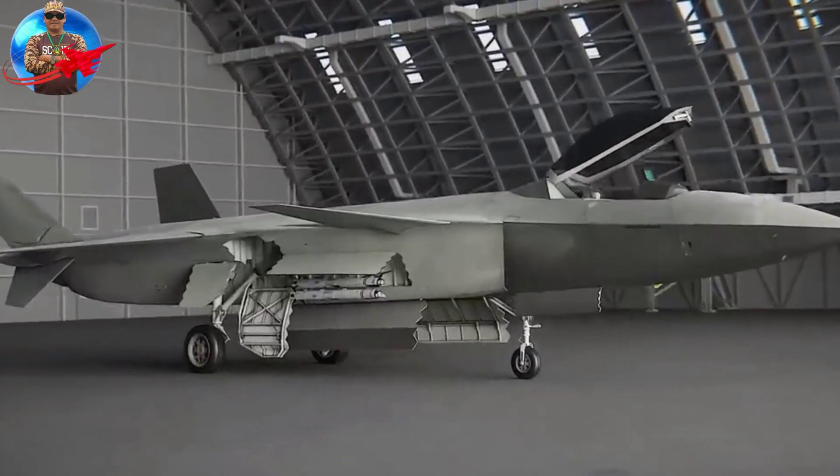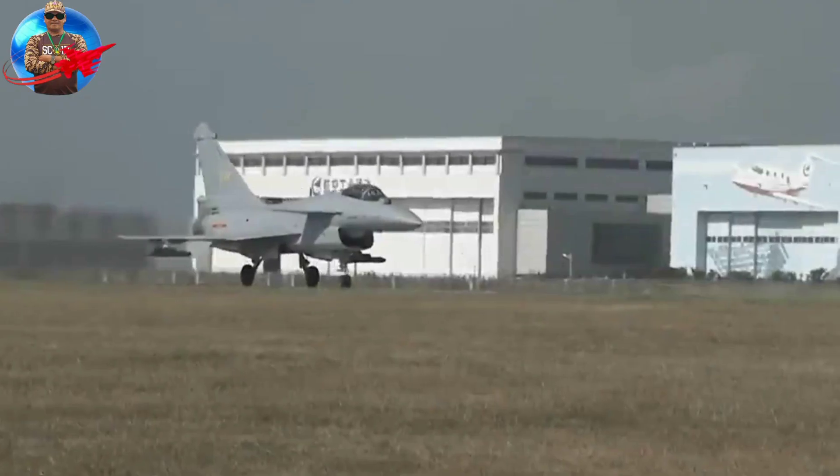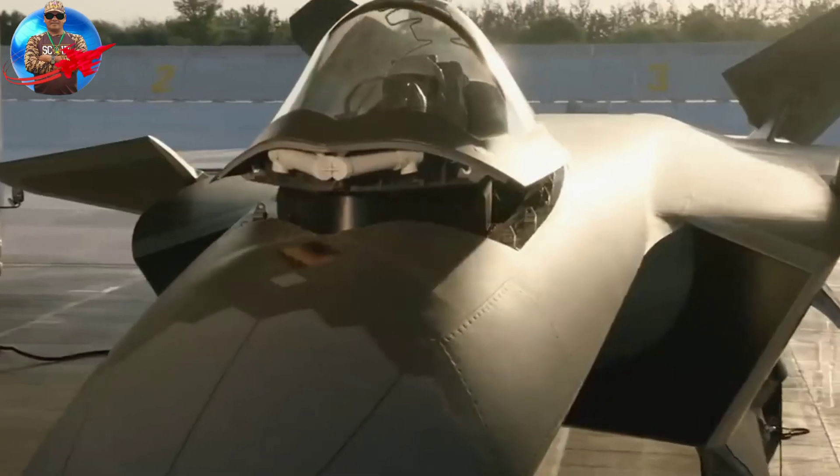The J-20 is a large twin-engine aircraft with a delta wing and canard configuration. The aircraft is made from composite materials and is equipped with a variety of stealth features, including radar-absorbing coatings and internal weapons bays.